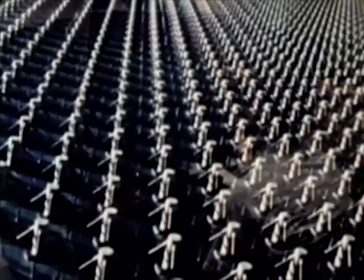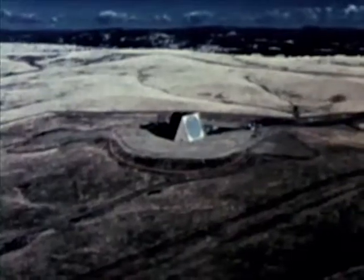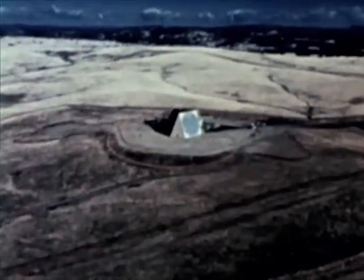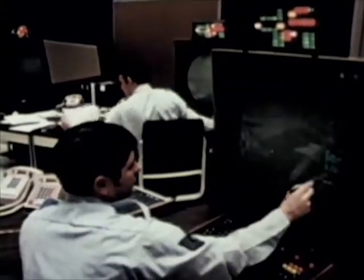PAVE PAWS is a fixed-based, solid-state, phased-array radar warning system for detection and identification of sea-launched ballistic missiles. The radar system is contained in a 105-foot-high building. Five floors house radar equipment, maintenance areas, office space, and a cafeteria. Each system consists of a dual-faced, phased-array radar with data processing and control hardware. The radar has a very high probability of detecting targets of 10 square meters at a maximum range of 3,000 nautical miles. Each face operates over an angle of 120 degrees, so the site scans a total of 240 degrees. The system is highly automated, and the operator needs few controls over radar performance and message generation.